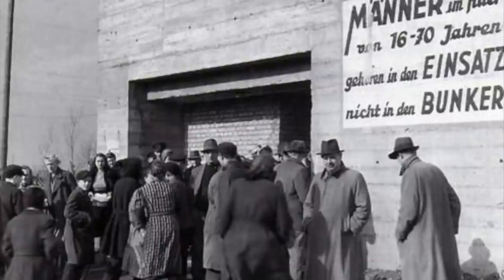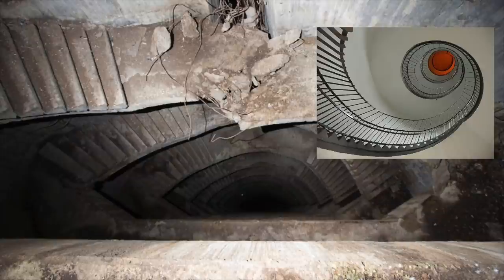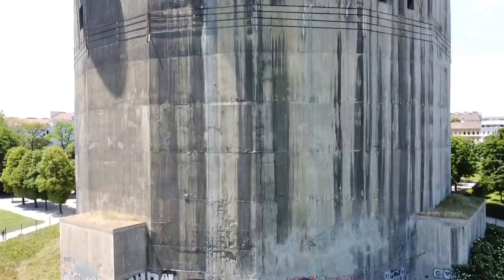Each tower provided shelter for up to 10,000 civilians during bombing raids, and when the Russians entered the city of Berlin, they sheltered up to 30,000 civilians and could not be destroyed even by direct fire of the heaviest Russian guns. These were the last places to surrender, and only after supplies ran out.